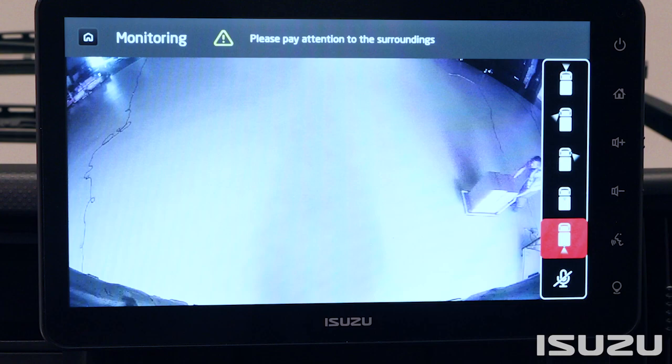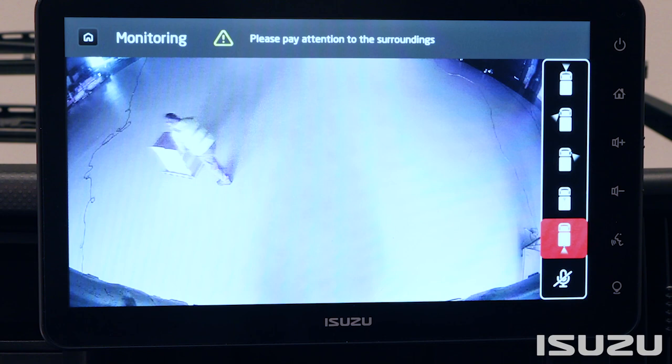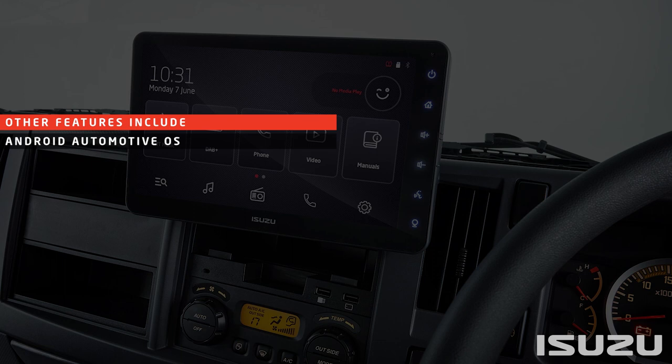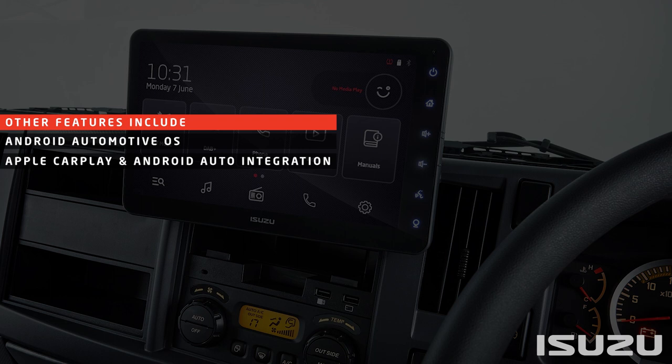The new unit also supports the option for sequential monitoring of surrounds when paired with additional external cameras. Other features include Android automotive operating system with ability to customize screens with apps, Apple CarPlay and Android Auto integration, and a full HD screen at 1080p.